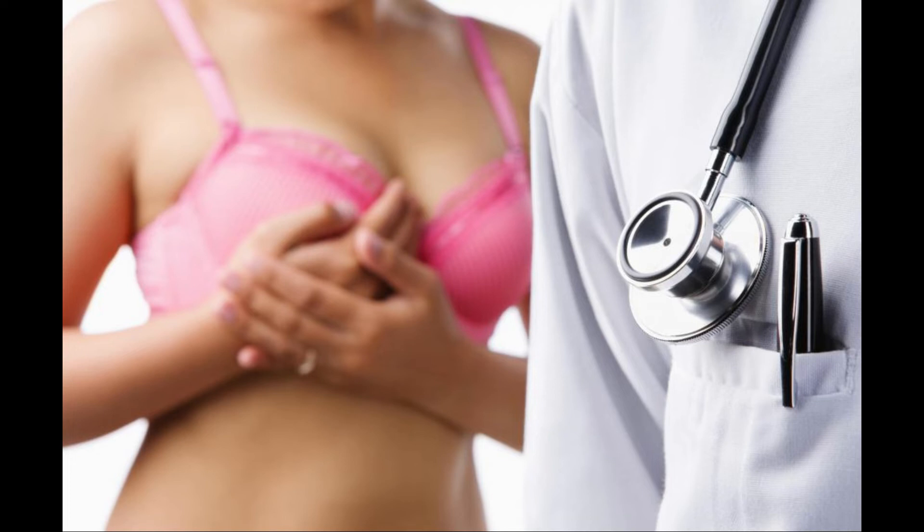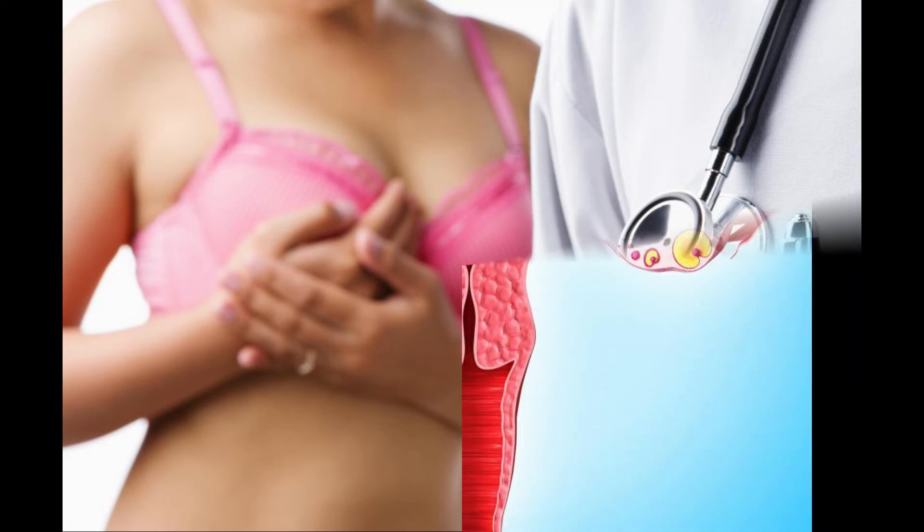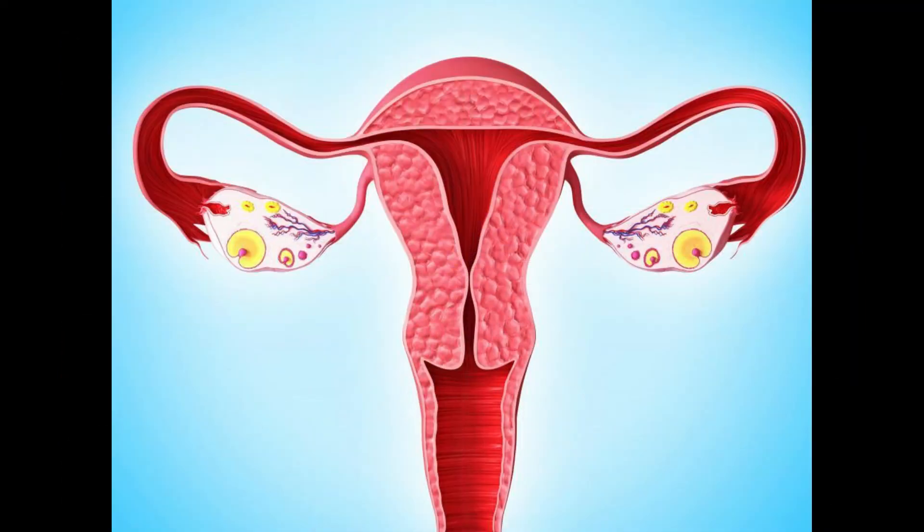Women who use Ormeloxifen to prevent pregnancy usually have to take the pill twice a week for the first several weeks of use, after which they typically can start taking it just once a week. This is in contrast to most forms of hormonal contraception, which usually need to be taken daily to be effective.